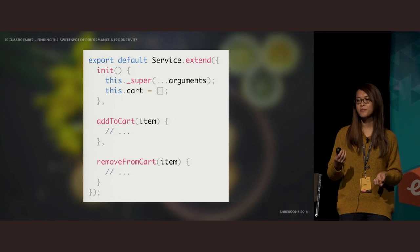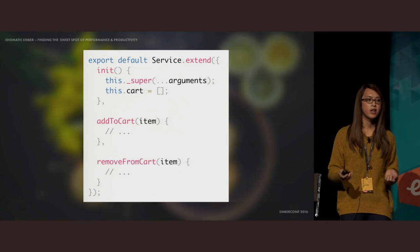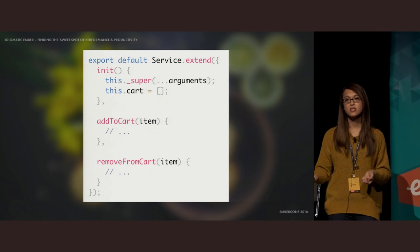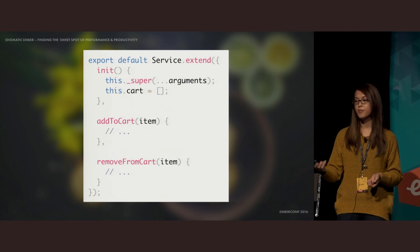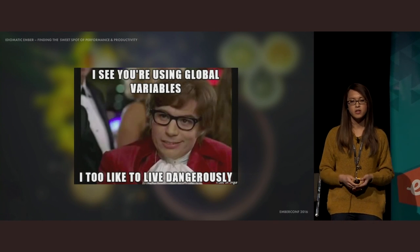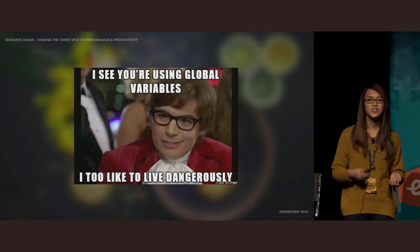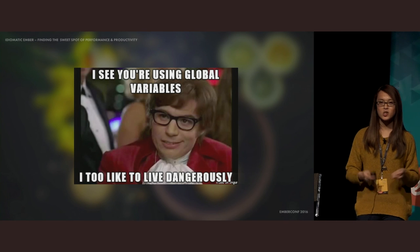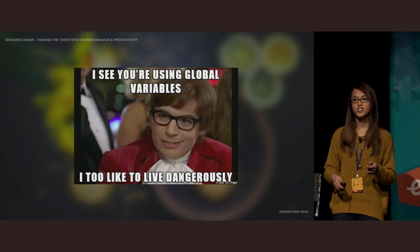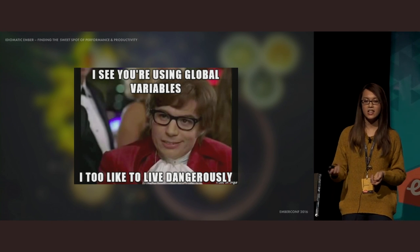For things that have singleton logic, you can extract that logic into a service and then inject it into the objects you need to. A shopping cart is an excellent example because there can only be one singleton cart in the application, and it needs long-lived state throughout the life cycle of your app. But what we must be really careful about is not to abuse services. If your main reason for creating a service is to use it as a global bucket to avoid passing things around, that's a really bad sign. You should adhere to data down actions up and not use a service for something that doesn't need long-lived state.